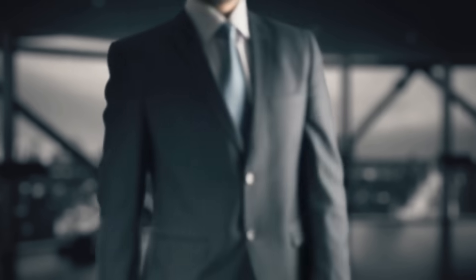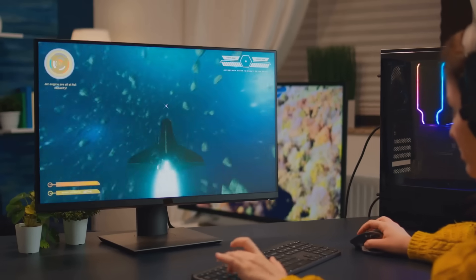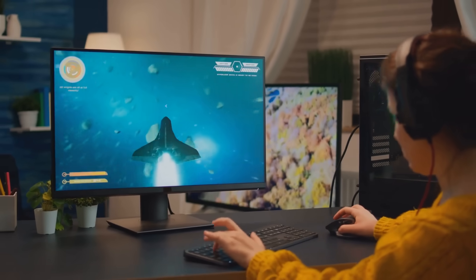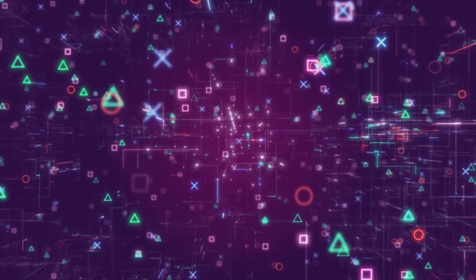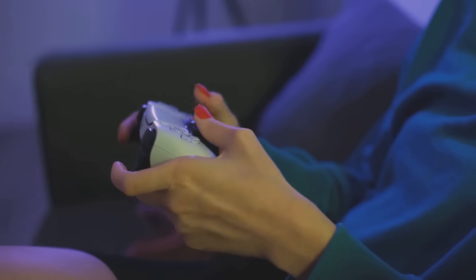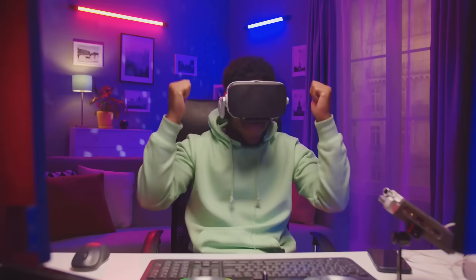Gamers, listen up. Blockchain is transforming the gaming world. Remember spending hours earning that legendary sword, only to realize you can't take it to another game? Blockchain says, let me fix that. With blockchain, in-game assets can be tokenized, meaning you truly own them — trade them, sell them, or carry them into new games. Finally, your virtual gear has real value.